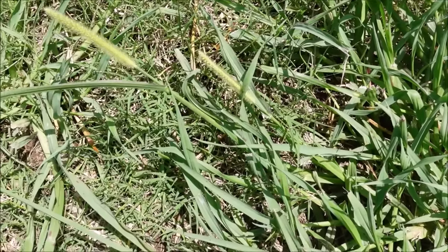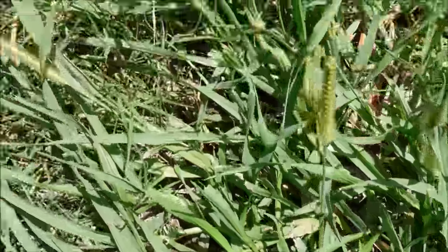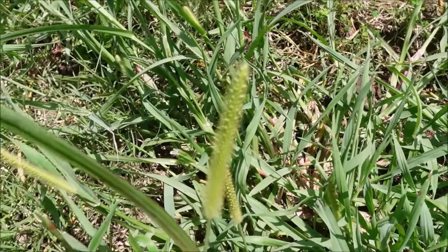Earlier I showed you the really young foxtail — this is what it looks like when it gets mature. You still see the red in the center of the plant. This is the foxtail that gets its name from this seed head that's got a little fuzzy foxtail look to it.